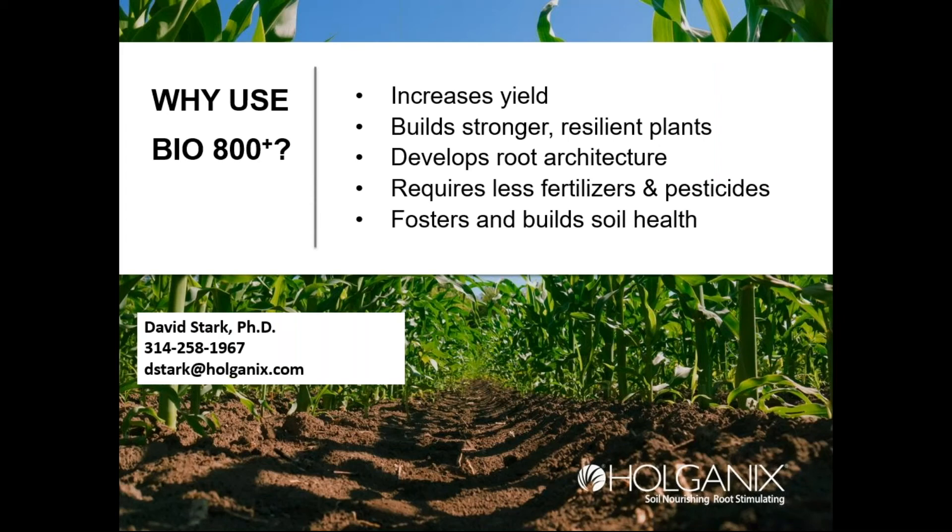To summarize: go for biological diversity. We have a lot of data showing we increase root mass and yield, and we help build the soil. Even if you don't see a 2x return on investment from yield alone, the worst case is that we're making your soil a little better. For most people, they're going to get a nice yield boost.